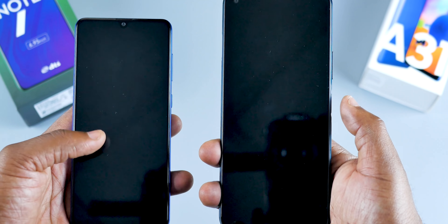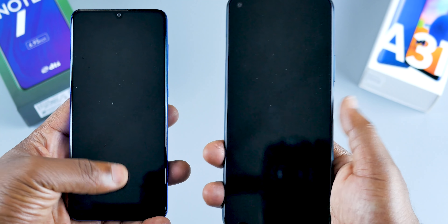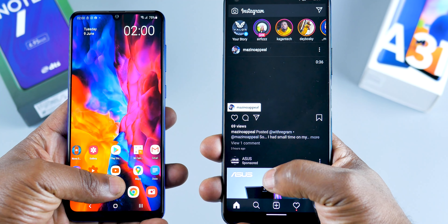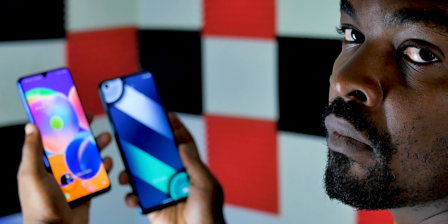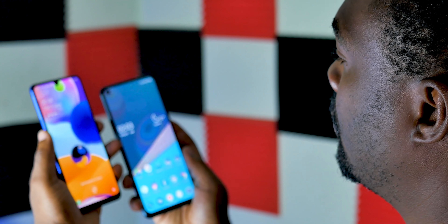Let's do a quick recap before we go on to performance. For the build quality, it's a tie. For features like the USB Type-C port and noise-cancelling microphones, the Samsung A31 wins. For the display, the Samsung A31 wins. But for performance, this is where the Infinix Note 7 maltreats the Samsung A31 — and the Samsung A51.